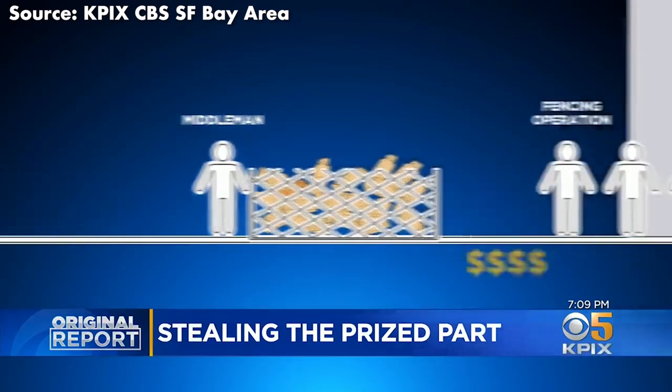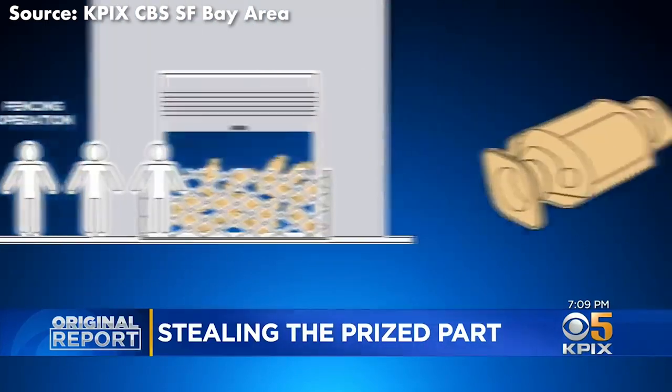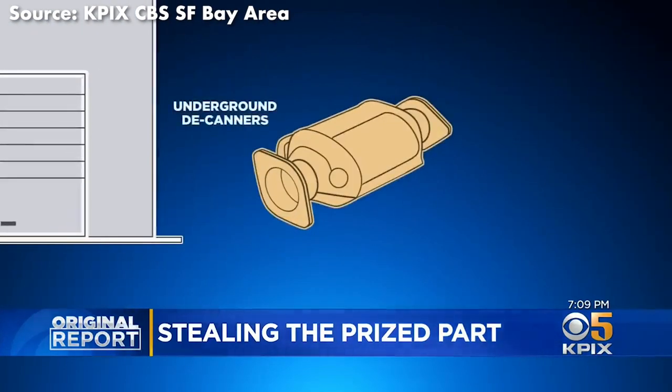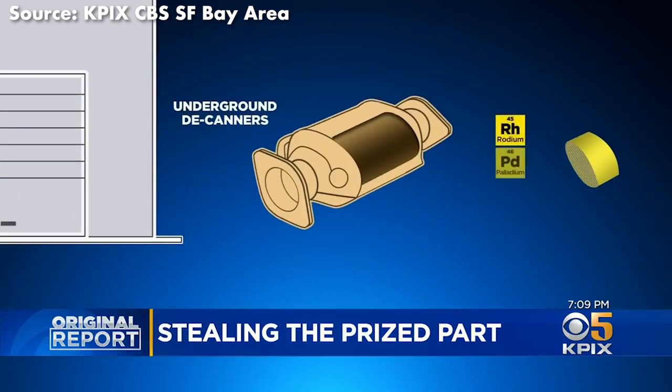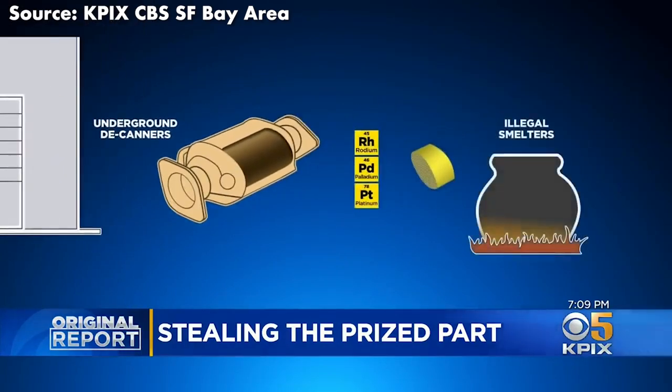The middleman waits until they have ten to twenty devices. Then they will take their cut and sell their load to the fencing operation. From there, investigators say that the converters go to underground decanners, who cut open the canisters and take out honeycombs filled with precious metals inside. Those honeycombs are then often sent to illegal smelters.